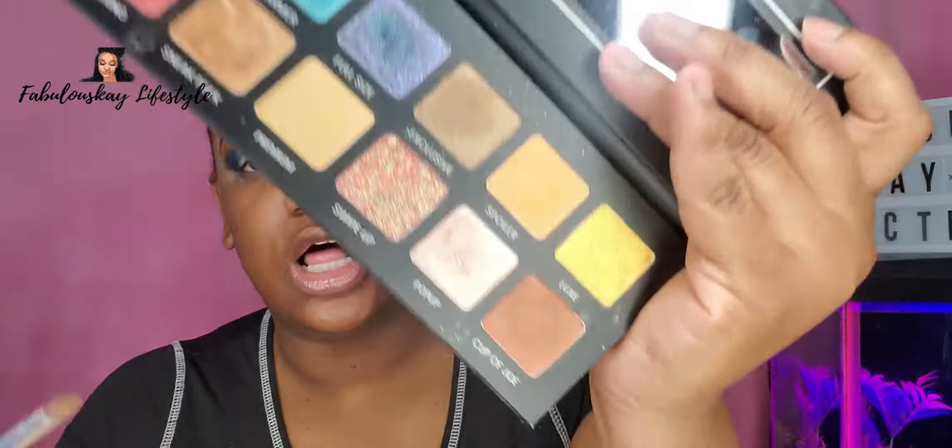I'm going to go into my Hello Charmer palette from BoxyCharm and I'm going to take the shade called Pop-Up, and I'm going to use it as my lipstick today.